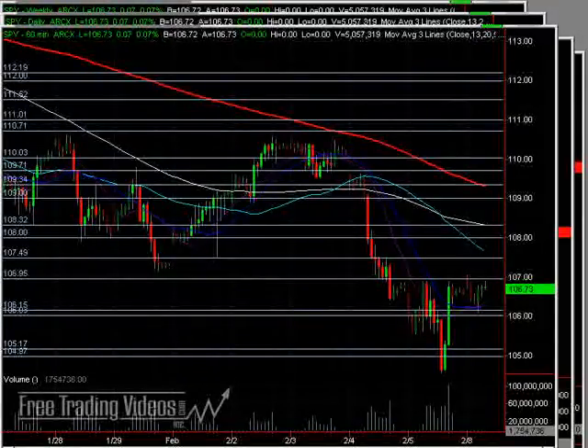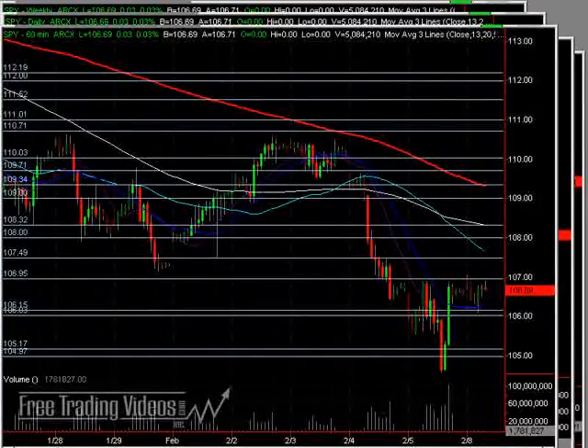Hello, everybody. This is Matt Over from FreeTrainingVideos.com. It's 9:24 a.m. Eastern Standard Time on Monday, February 8th. And we are looking at sideways choppy pre-market.